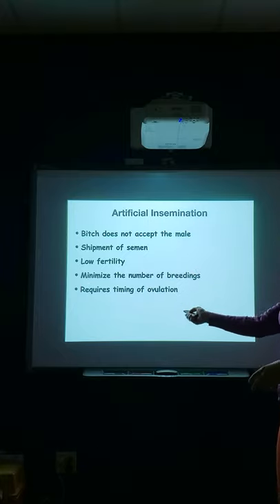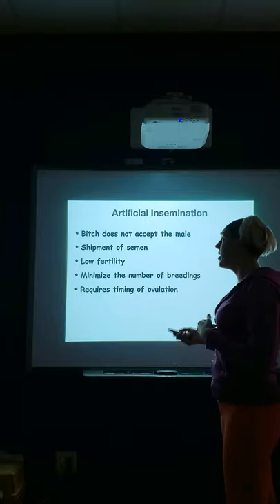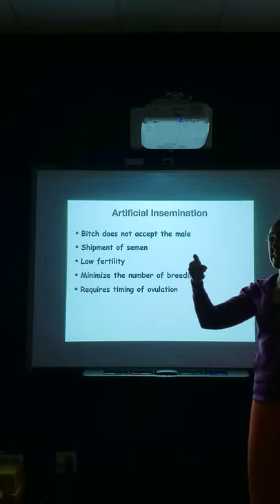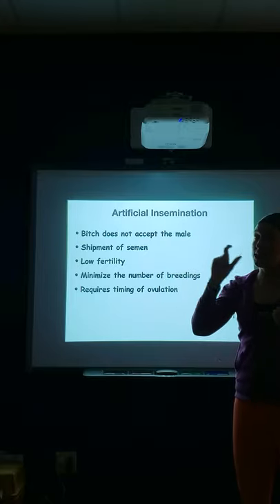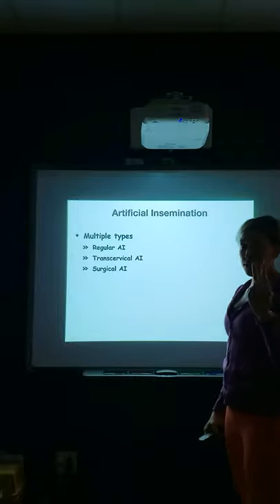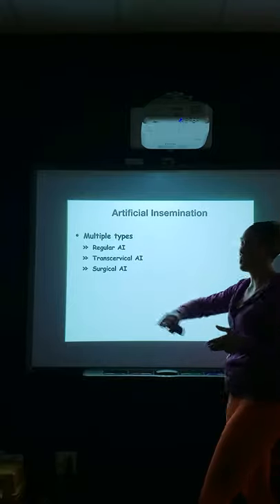However, artificial insemination requires timing of ovulation — you have to run progesterone tests. Otherwise you might be wasting money. With some AI methods we're depositing the semen directly into the uterus, so the semen's trip is much shorter to get to the egg. There are multiple types, but we're going to talk about three: regular AI, transcervical AI, and surgical AI.